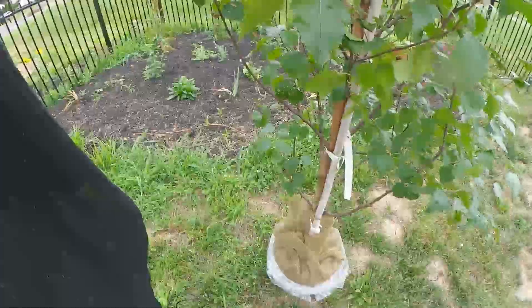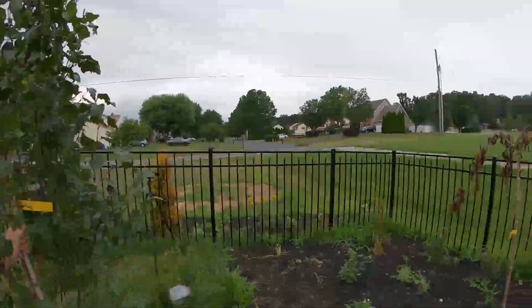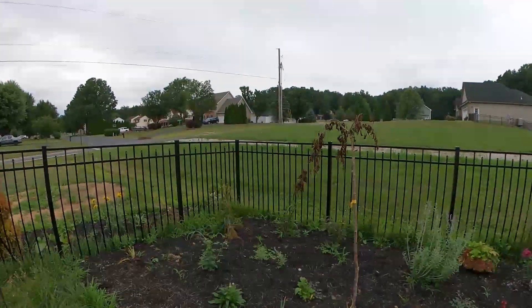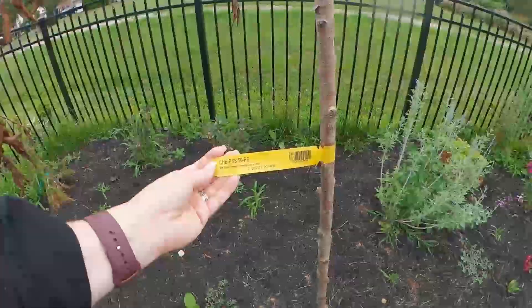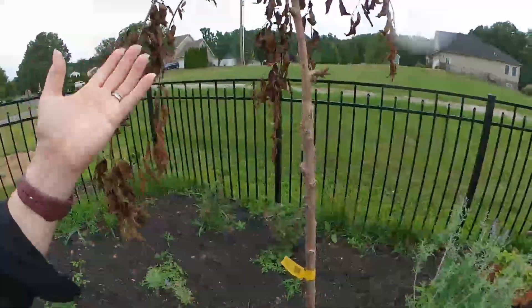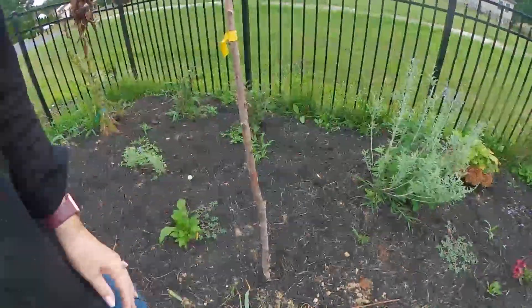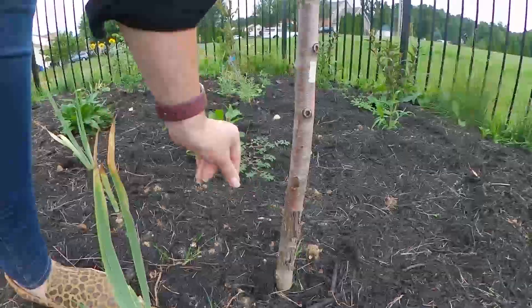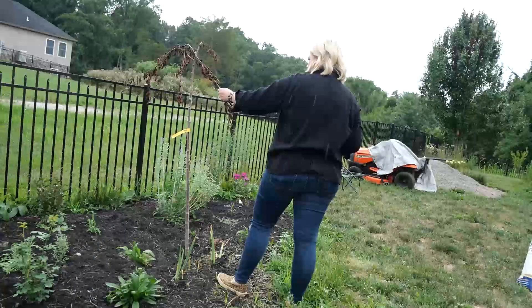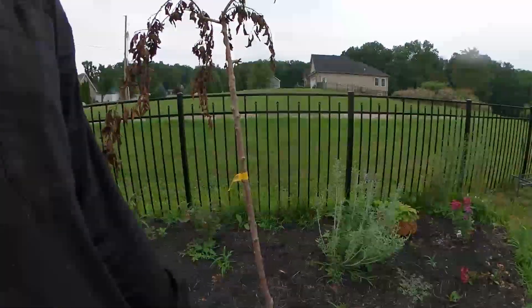It's balled and burlapped. I did not see any sort of cage around it. I think this is going to be really, really beautiful. Now, where it's going is to replace my poor little pink snow showers flowering cherry tree — it completely died on me. There are a couple things that went wrong: when we were having the fence installed it accidentally got damaged, and I also think it was just getting too much water.